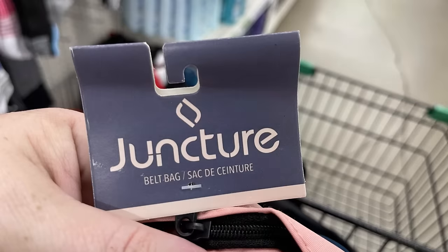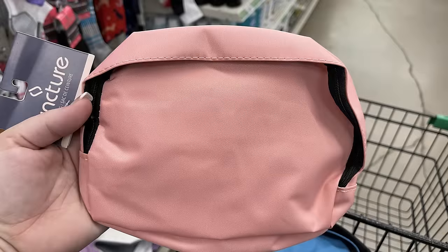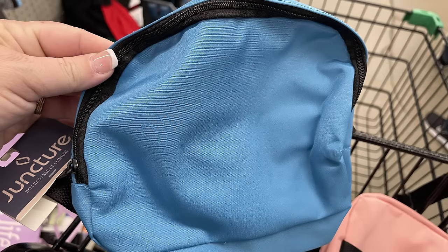We've also got these new bags by Juncture called a belt bag — kind of like a fanny pack, but they're rectangular style. They have the adjustable strap on the back and they come in three colors: pink, blue, and solid black.